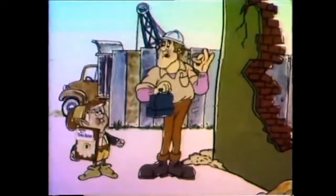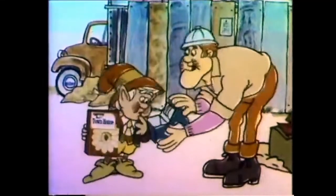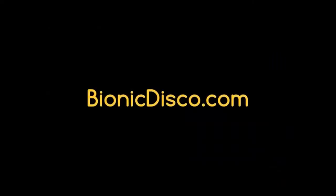They're baked by elves? Sure, sure. How'd they hold up? Terrific. But look at the banana. Keebler Townhouse Crackers — look good, taste great. Thank you.